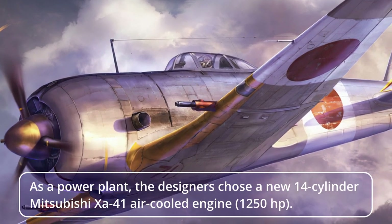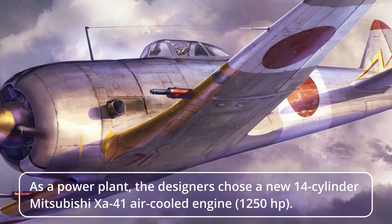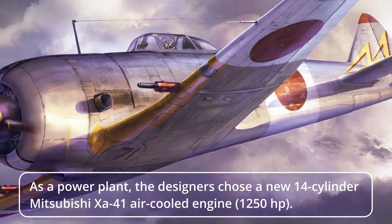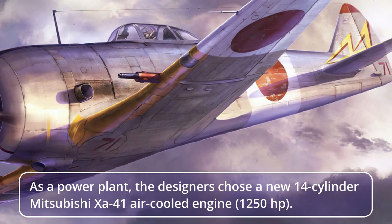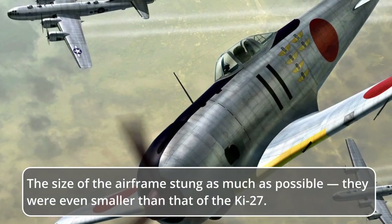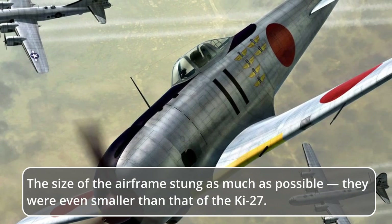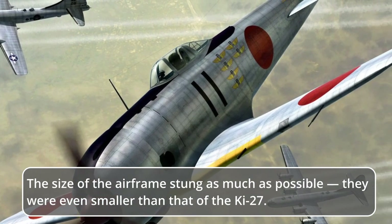As a power plant, the designers chose a new 14-cylinder Mitsubishi XA41 air-cooled engine producing 1,250 horsepower. The size of the airframes was minimized as much as possible — they were even smaller than that of the Ki-27.